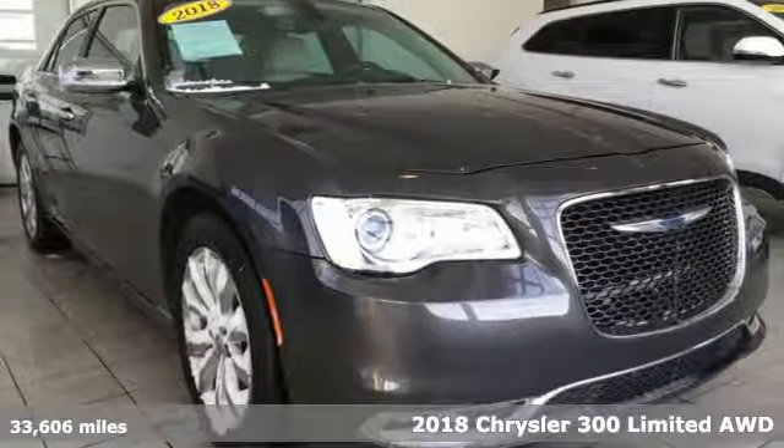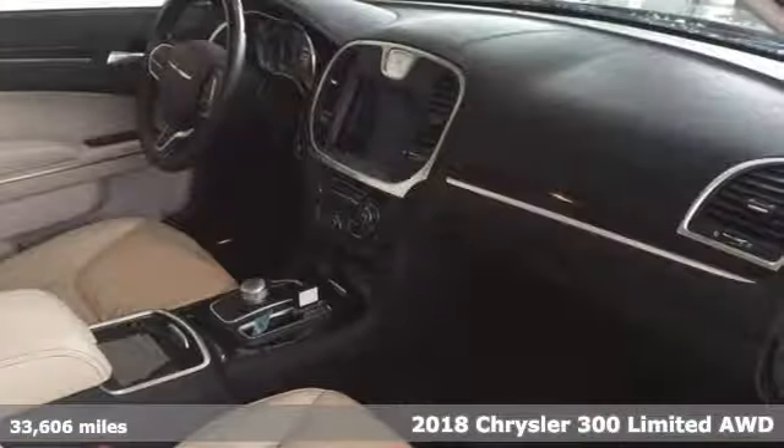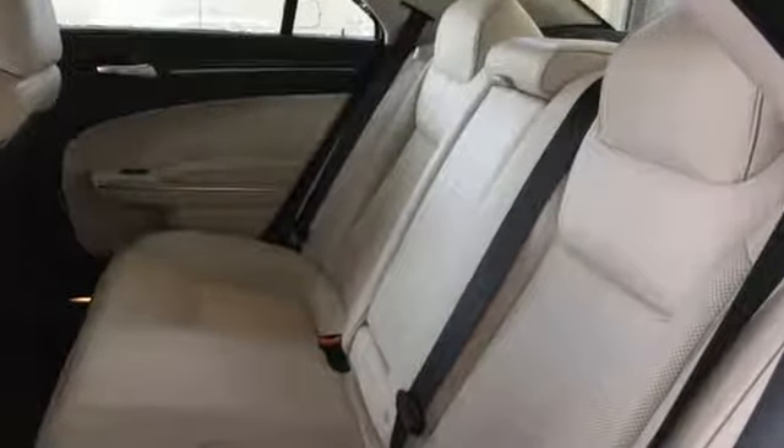Here's a 2018 Chrysler 300. This Chrysler 300 is a full-size sedan as bold as your personality, with elegance, technology and safety that goes above and beyond. And it comes with all the amenities you need.